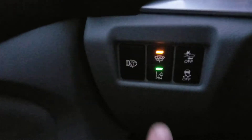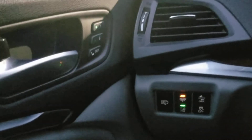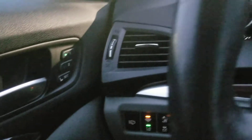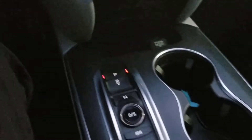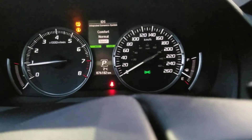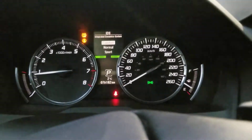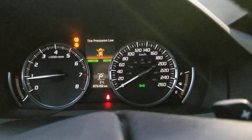We've got our lane keep assist and our forward collision mitigation. We also have that little button right there — that's for washing the headlights, a nice feature when the lights get dirty on road trips. We have our integrated dynamics system, so you can go comfort, sport, or normal. When you're in sport it'll actually control the shift points, make them a little bit higher, give it a little edgier feel.